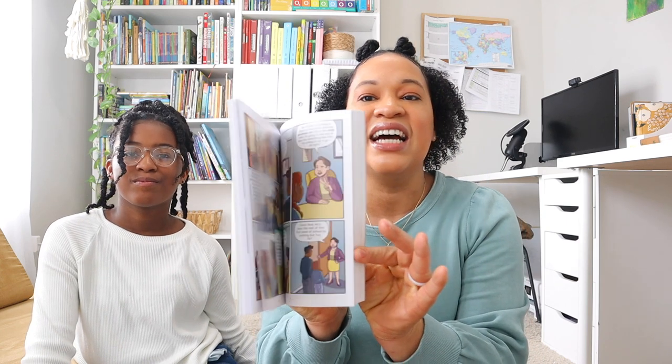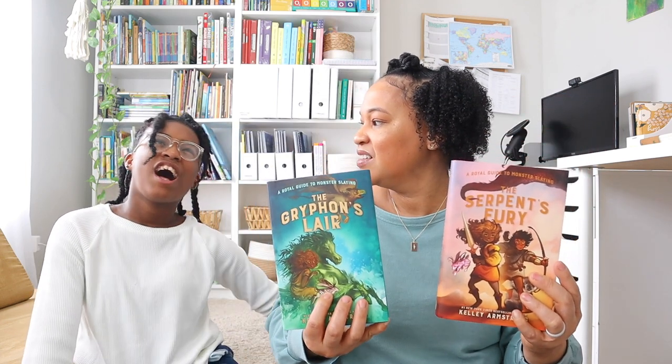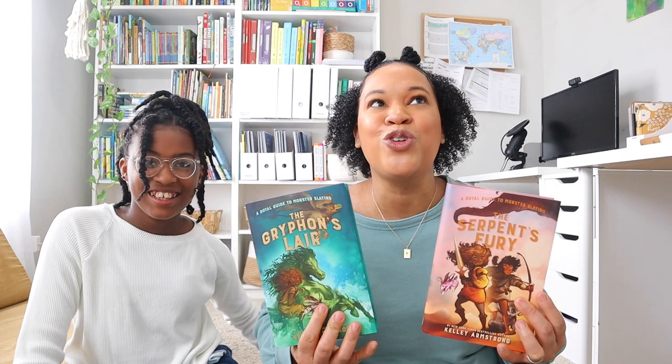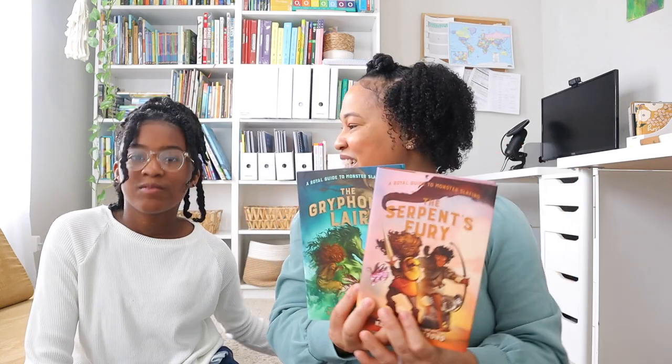I have Annie of West Philly, another comic book — hopefully she'll enjoy it and it'll introduce her to different reading styles. Then there's Amina's Voice, which looks awesome. I also have The Serpent's Fury and The Griffin's Lair — the next two books in the series that started with A Royal Guide to Monster Slaying, which Brielle read over the summer. This was her first introduction to fantasy with monsters and dragons, and she really enjoyed it.